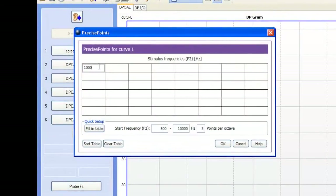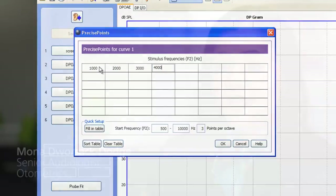Features like precise points, which was designed with researchers in mind but is powerfully simple, and optimized in situ calibration, which finds the balance between accuracy and efficiency, are just two examples of the more advanced features in Capella 2.